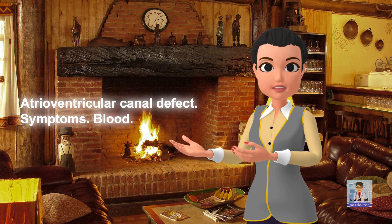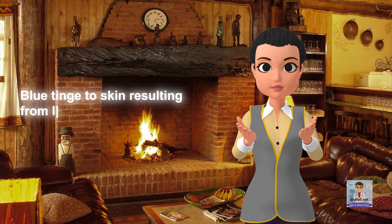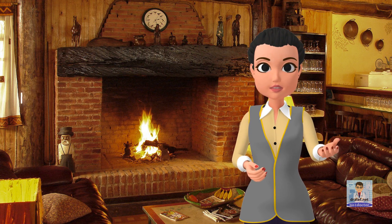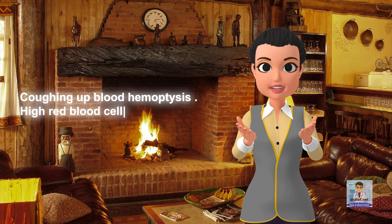Symptoms — Blood: blue tinge to skin resulting from lack of oxygen (cyanosis), bleeding disorders, coughing up blood (hemoptysis), high red blood cell count, and iron deficiency.